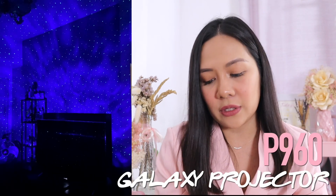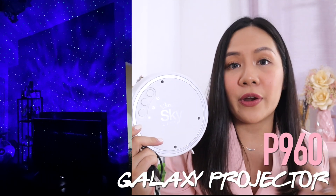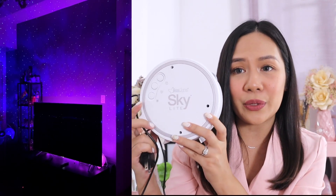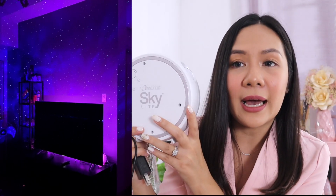Next product is very dear to my heart — it's the first ever Lazada purchase I featured on my YouTube channel. This is my Starry Night projector. I think I was one of the first to feature this kind of projector. I found it on Lazada for only 960 pesos. It looks best at night with the lights off so you can feel the full galaxy effect. You just plug it in and project on your wall for a dreamy galaxy room. It's even cheaper now than when I first bought it.